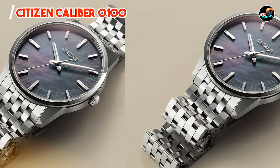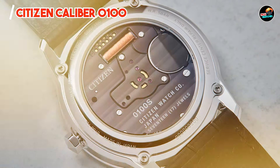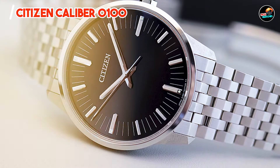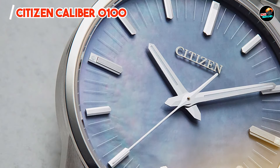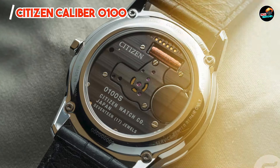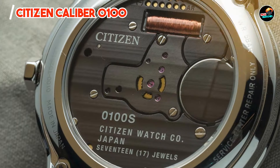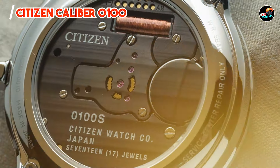Designed for connoisseurs of precision, the Caliber 0100 offers unparalleled accuracy and reliability. Its innovative technology ensures precise timekeeping without the need for frequent adjustments, making it ideal for professionals and watch enthusiasts. The watch's user-friendly crown operation and clear dial layout ensure straightforward time setting and reading. Its super titanium case and hypoallergenic properties enhance wearability, while its robust construction guarantees durability.